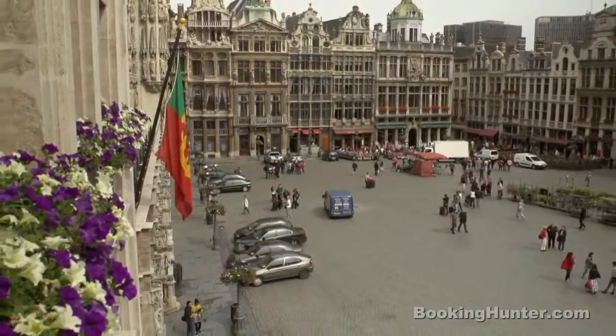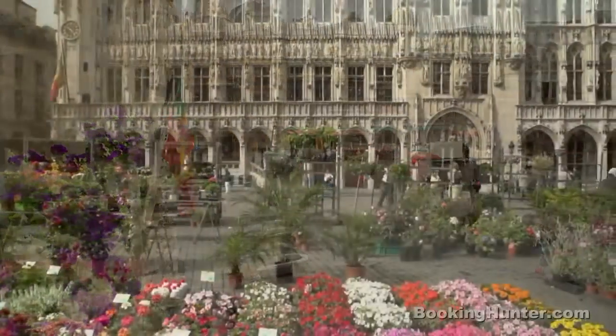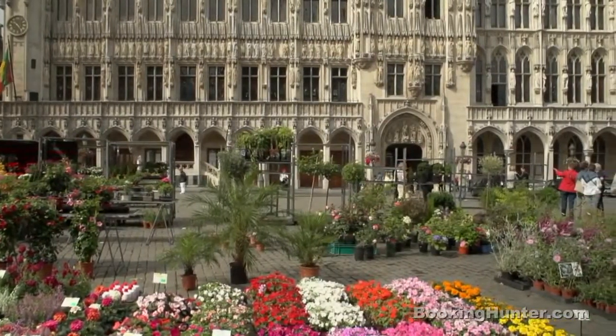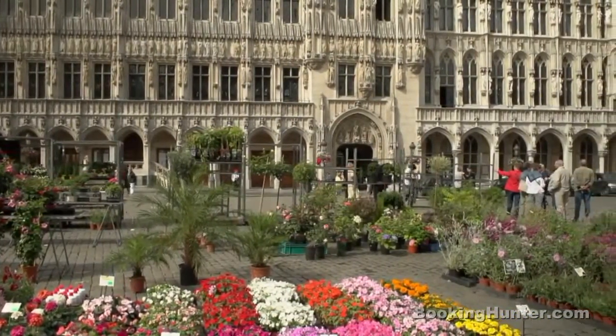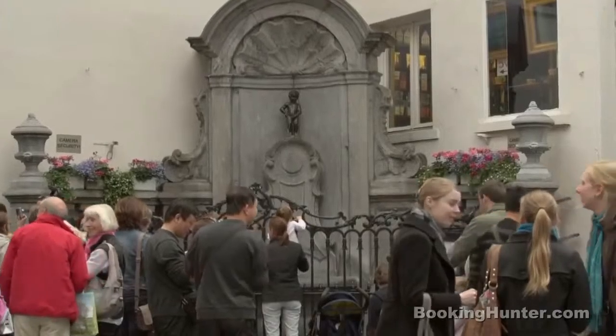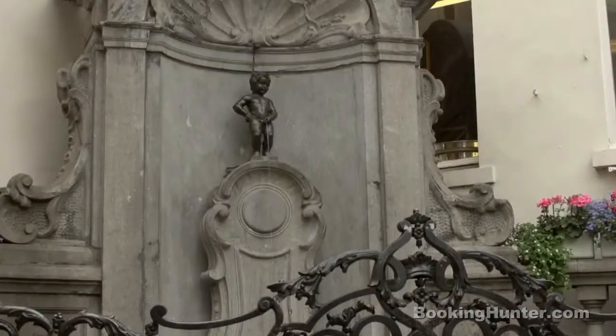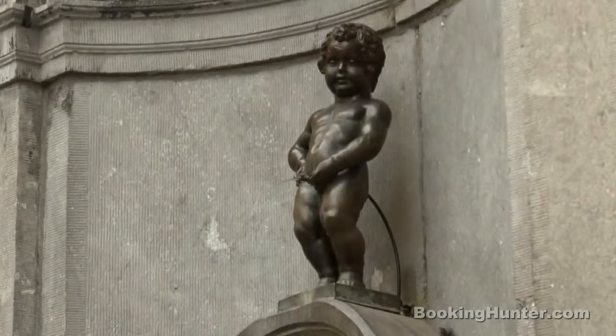The centrepiece of the Old Town is the spectacular Grand Place. With its Gothic, Renaissance and Baroque facades, this is one of the finest squares in the world. Just a short distance away is one of Brussels' more amusing sights, the Mannequin Pis. At just two feet tall,